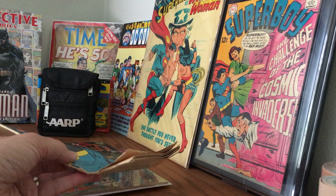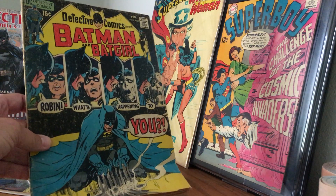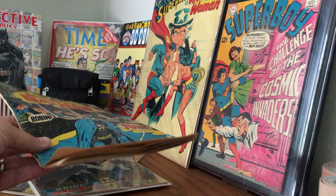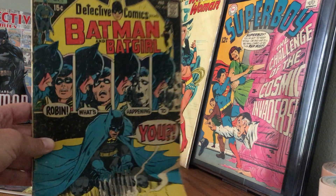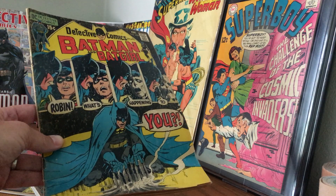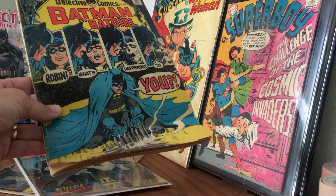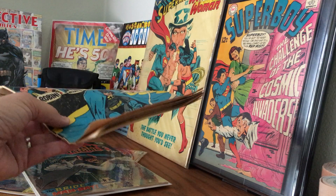But then — whoa — look what I found in the box, not in a bag, but crinkled up. I pulled that out and was like, 'Oh, you've got to be kidding me,' because I love this story. It's one of my favorite detective stories — a lovely one-and-done mystery with a gothic thing going on.